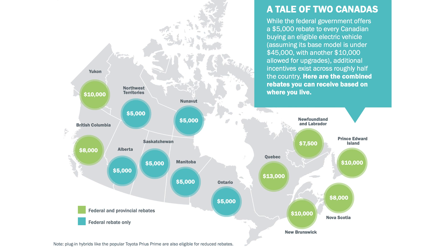This chart indicates the rebates across Canada. It is important to note that the MSRP of the vehicle must be below $45,000 to qualify.